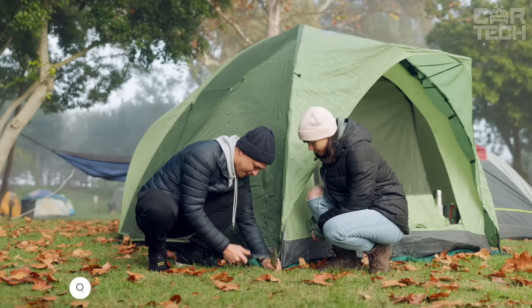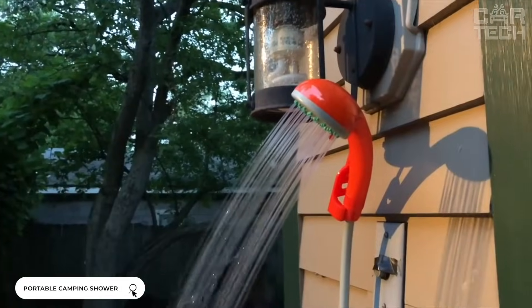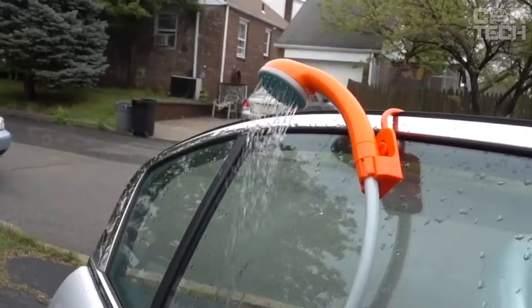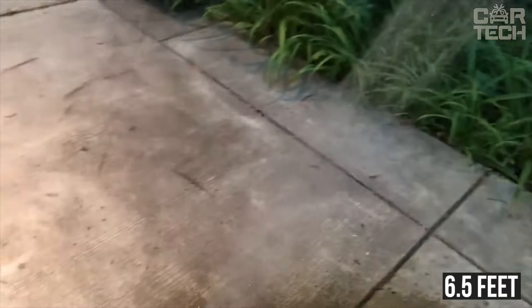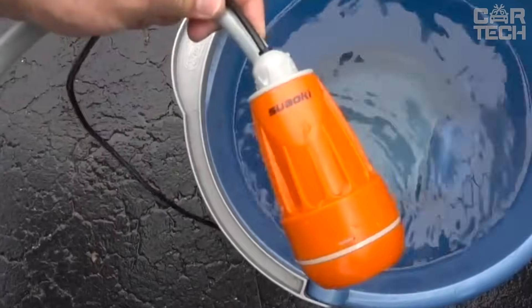Fans of travel, country trips, and countryside recreation will appreciate the compact, economical, and convenient shower. It can also be used for washing the car and other household needs. Powered by 12-volt cigarette lighter, hose length 6.5 feet, with the ability to adjust the pressure. Package includes car shower, nozzle, fittings, and transportation bag.